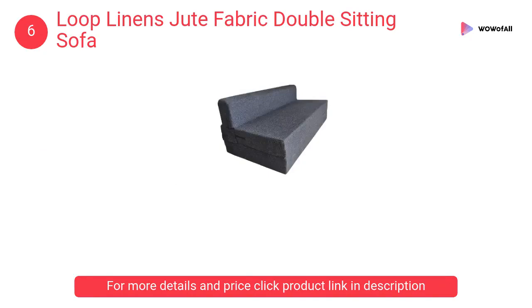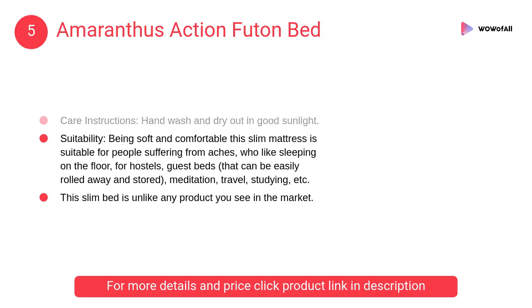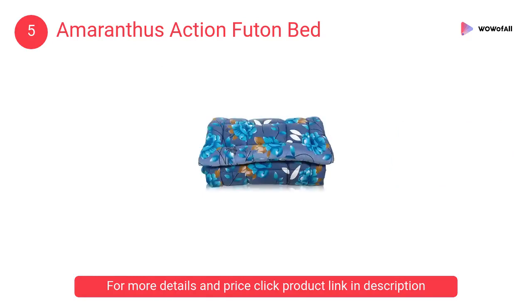At number 5, Amaranthus Action Futon Bed. It is suitable for people suffering from aches who like sleeping on the floor, for hostels, guest beds that can be easily rolled away and stored, meditation, travel, studying, and more.